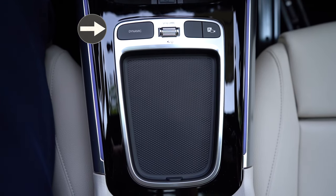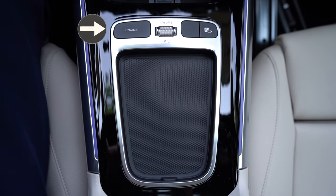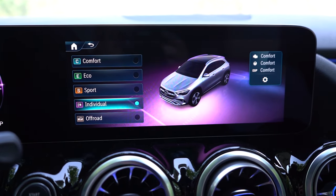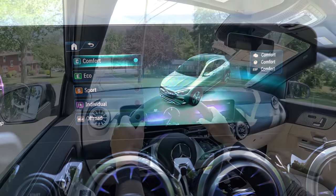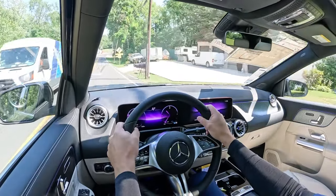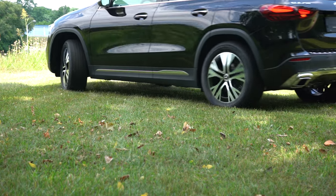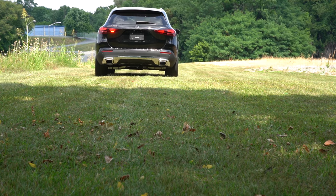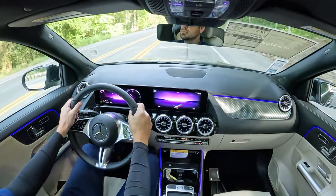Before any acceleration testing, I want to mention the drive modes. There's a Dynamic button — Dynamic Select — located just behind the cup holders. Drive modes include Comfort, Eco, Sport, Individual, and Off-Road, adjusting shift points, throttle response, steering sensitivity, and the eco start-stop system. In Off-Road mode you can get a 50/50 torque split for added traction, and Individual mode offers a full manual shift mode via the paddle shifters.